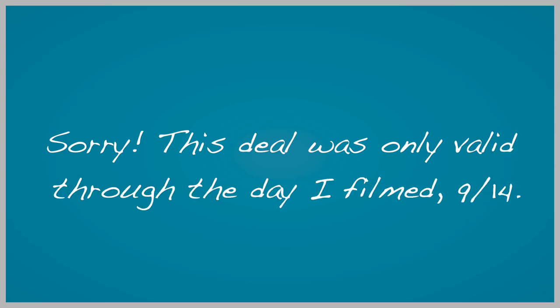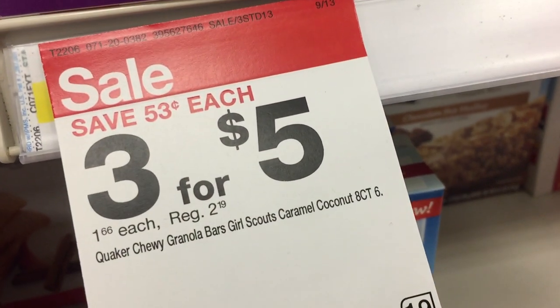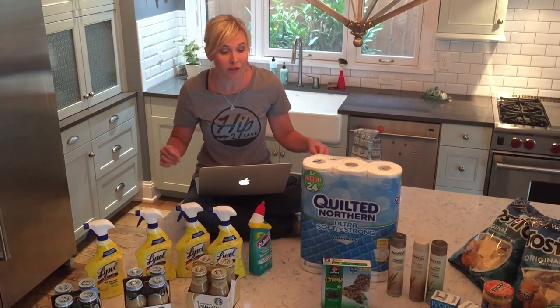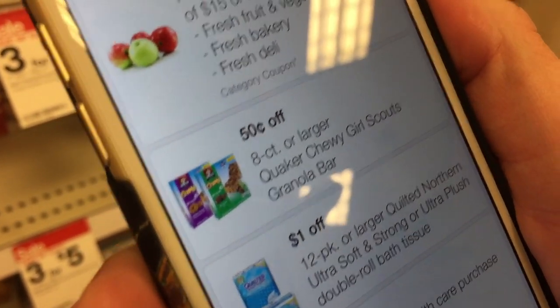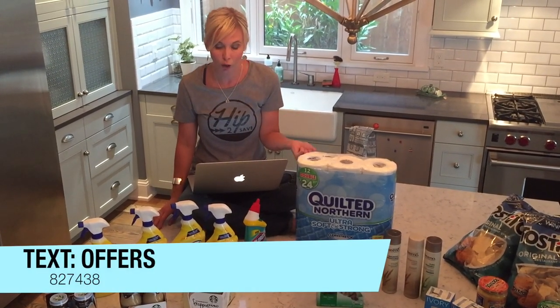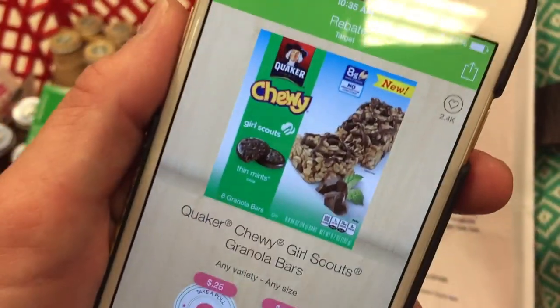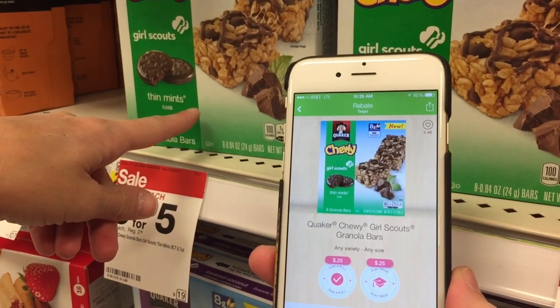Another really sweet deal this weekend — super easy because it requires no coupons — is on Tostitos chips. Also, the Quaker chewy granola bars are on sale three for $5, but you only have to buy one box to get the sale price, making them just $1.67 a box. Even sweeter, there's a Target mobile coupon for the Girl Scout variety — text OFFERS to 827438 for 50 cents off one, dropping the price to $1.17. There's also a 50-cent Ibotta cash back offer on the Girl Scout variety, bringing your price to $0.67. There are also manufacturer insert coupons you can combine with the Target mobile coupon to pay even less.